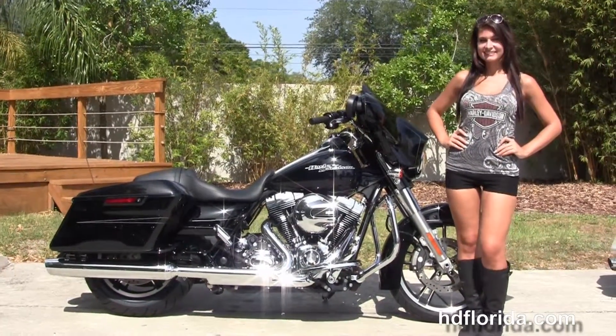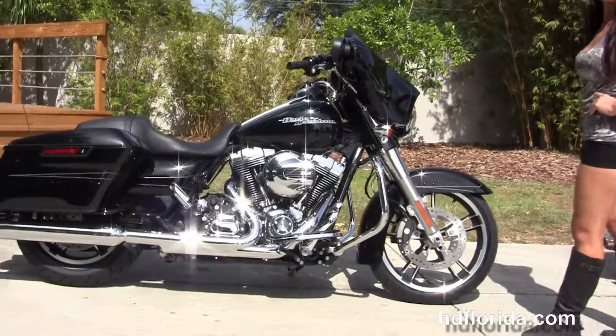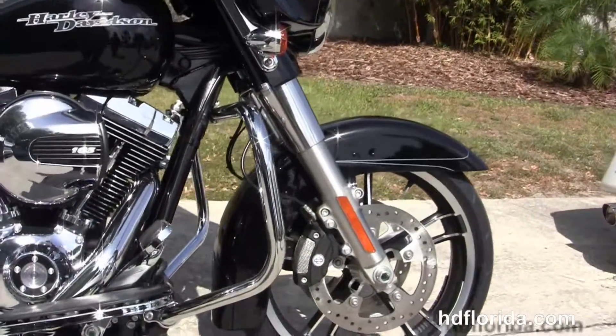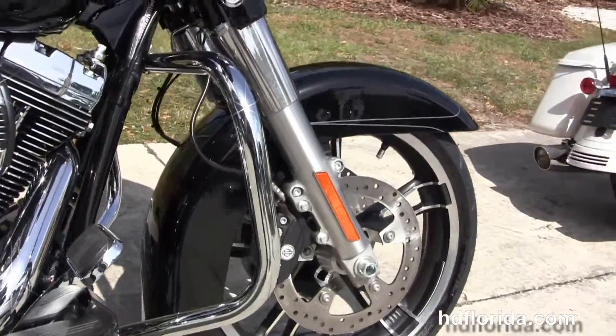This special starts out front with the low profile front fender where you get a great look at the 19-inch Enforcer wheels. It's got floating rotors with four-piston Brembo calipers, and holding everything together we have the 49mm front forks.